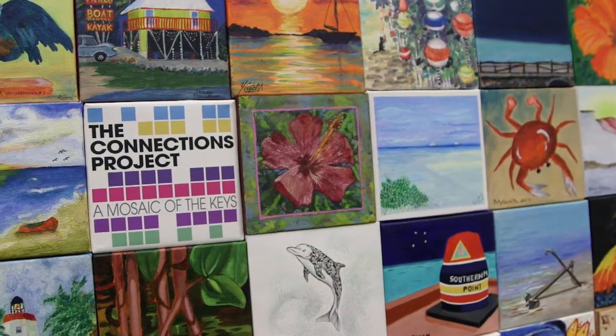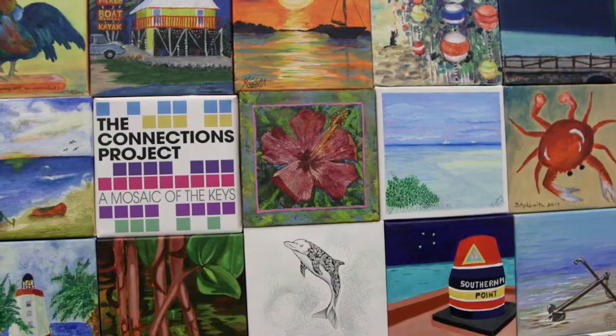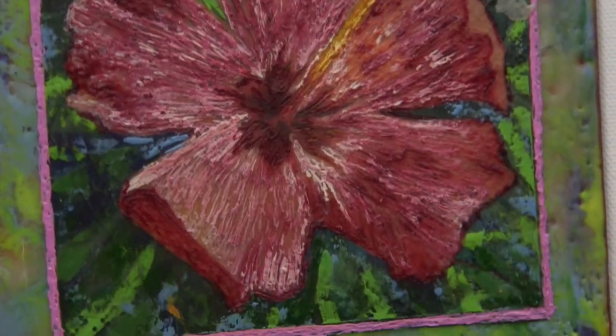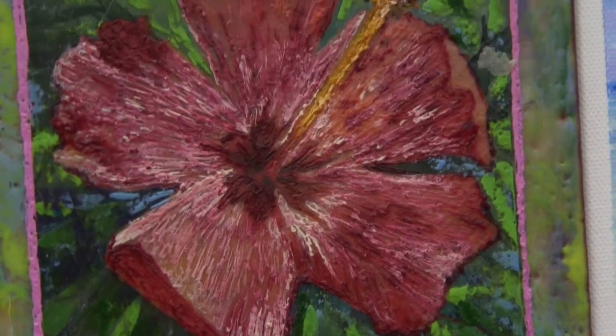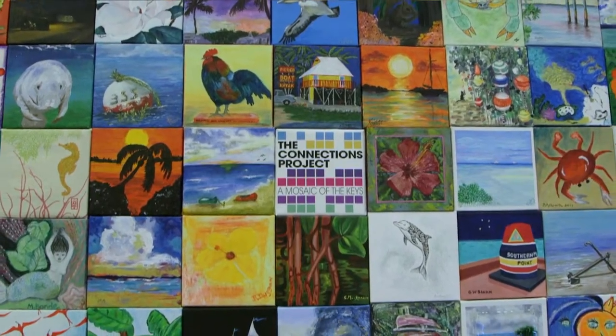I do encaustic painting, which is painting with wax on wood surfaces. So I took the canvas off, put a wood panel on, and I did a hibiscus this year in honor of Chris Sandifer, our beloved originator of this project.